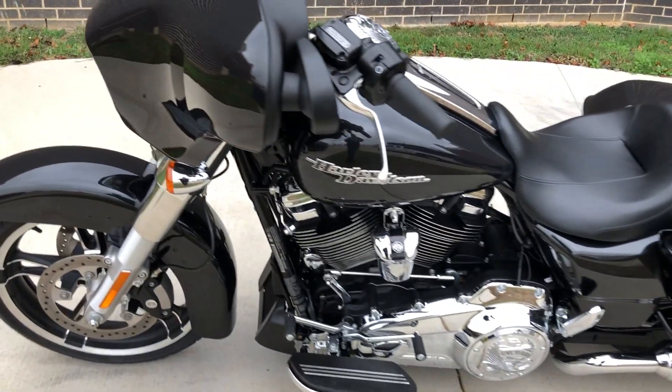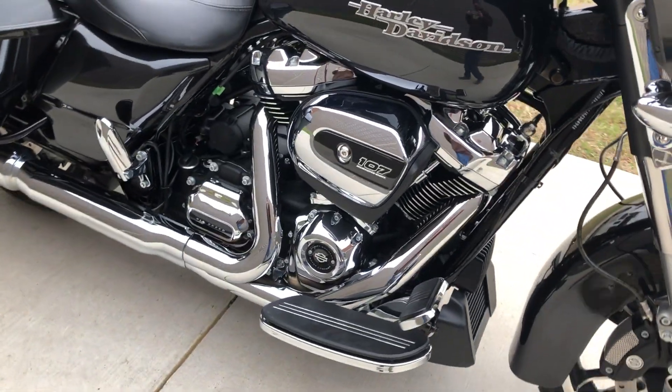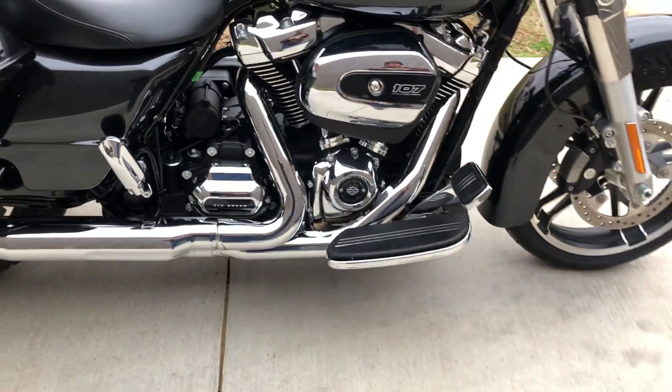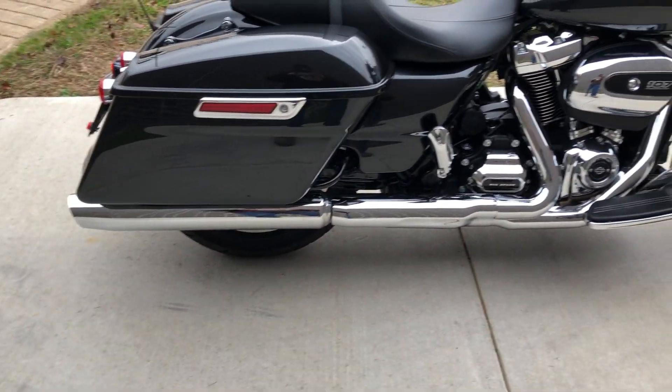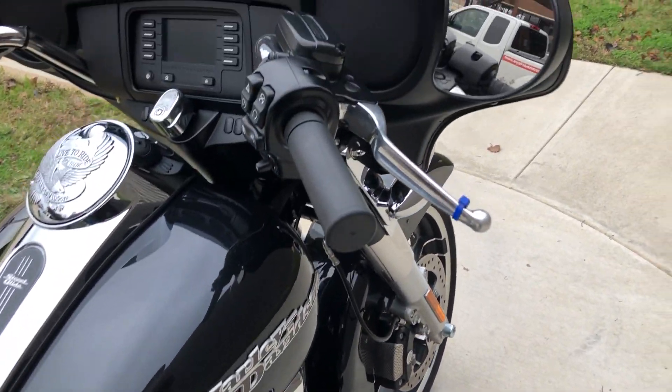This one's got the Tempest black paint on it. It's got the 107-inch fuel-injected Milwaukee 8 with a six-speed transmission. It has passenger pegs, floorboards for the rider, and electronic cruise control.